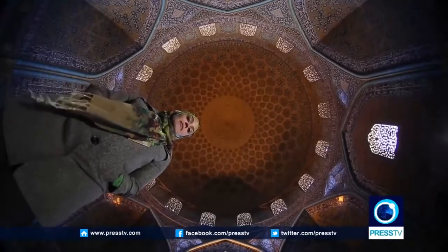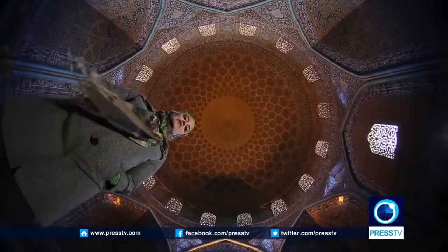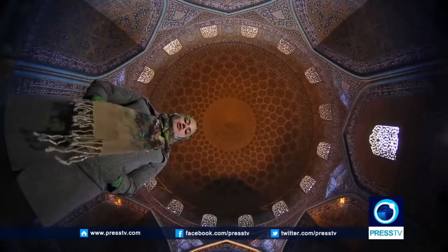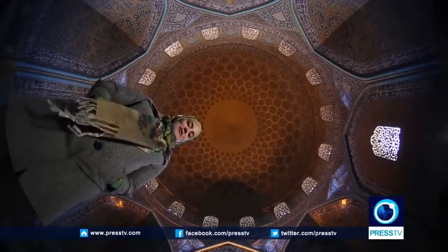I can't tell you enough about the beauty of Sheikh Lutfullah Mosque, but in my opinion the most amazing part is the tile work under the dome. And if you're familiar with Persian carpets, you will find this design quite familiar.